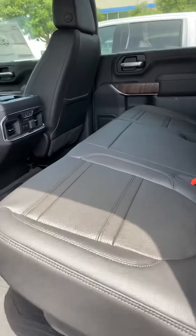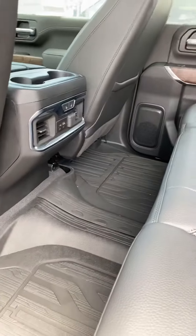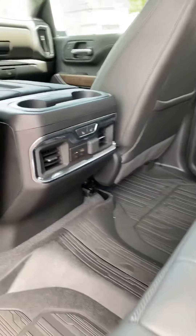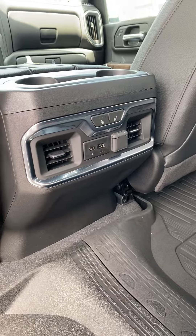The rear seating is just as spacious and comfortable. It has a large amount of leg room and offers vent controls, heated seat controls, and power ports for the rear passengers as well.